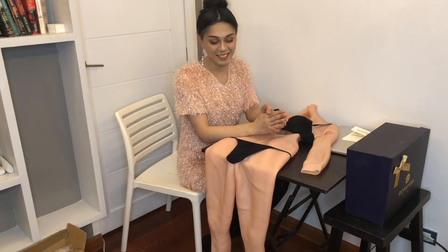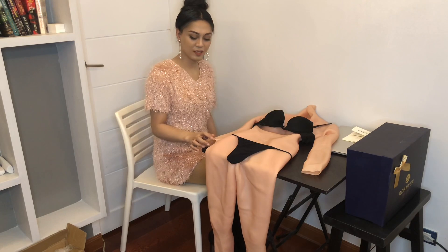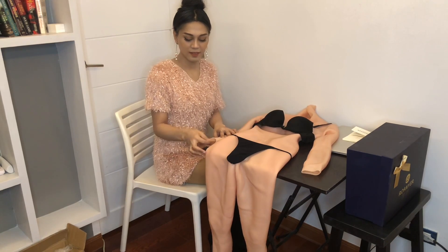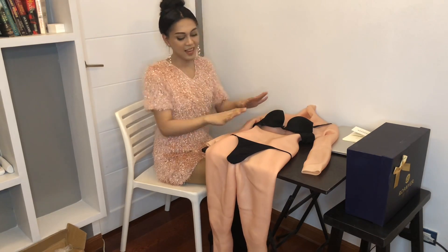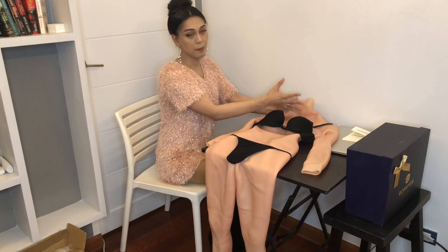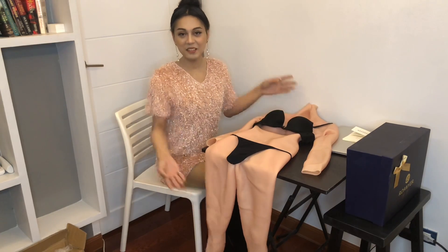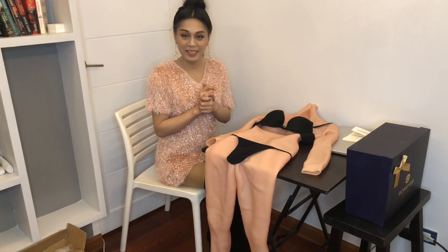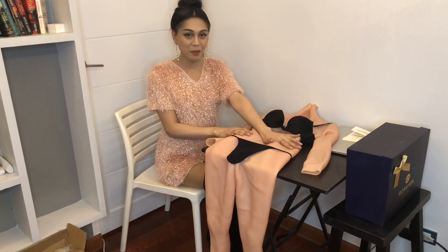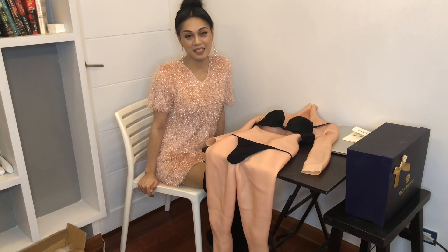So guys, I will be doing a separate video wearing this body suit — watch out for that video. You can check Rohyner's products: they have big muscles, they have the silicone vest, the mask, the body suit, and a full body suit with mask — but this one doesn't have the mask. I'll see you guys on the next video. Watch out for that video where I'll be putting this on. Thank you and stay safe guys!